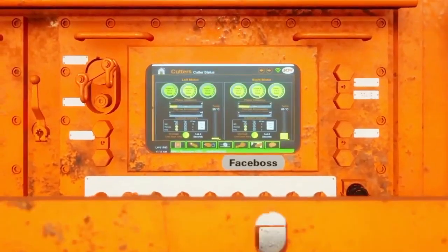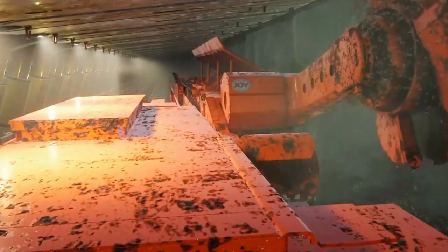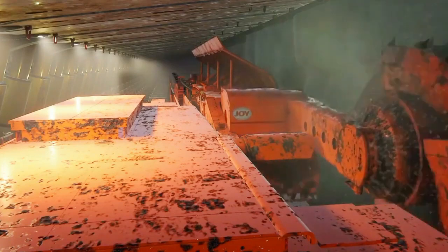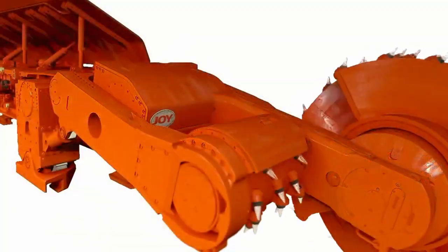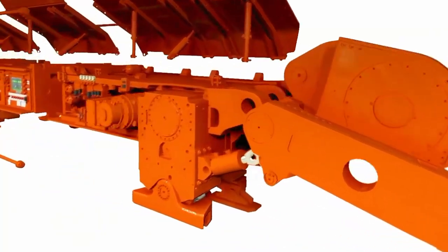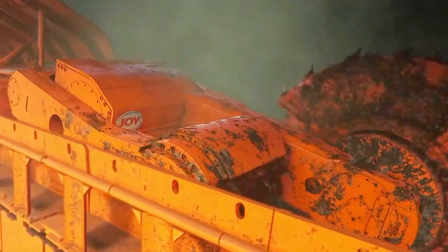Operating like colossal cheese slicers, longwall shearers employ a cutting drum equipped with numerous cutting picks to systematically shear coal away from the working face. Their efficiency lies in their ability to operate continuously, extracting vast quantities of coal with precision. This method, known as longwall mining, allows for the extraction of entire panels of coal, optimizing resource recovery.